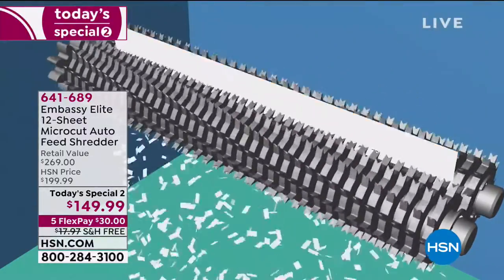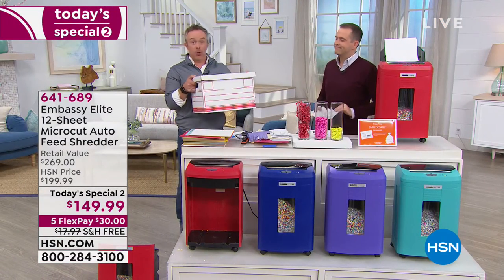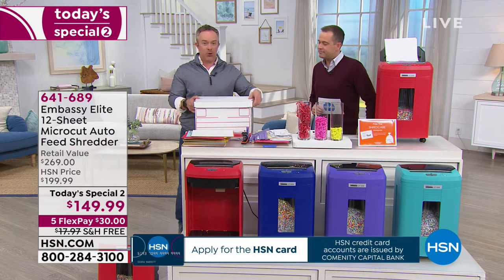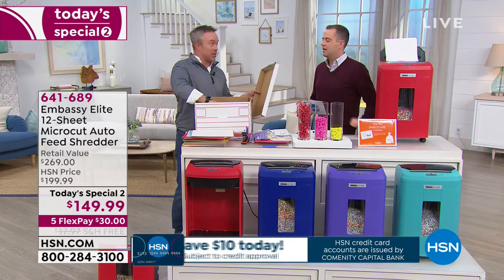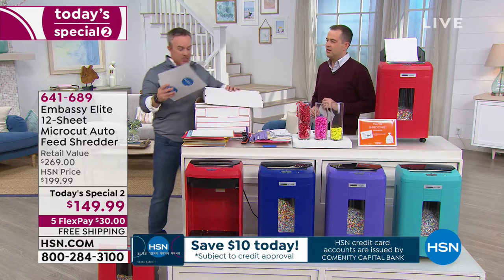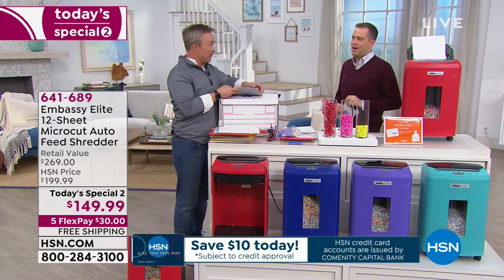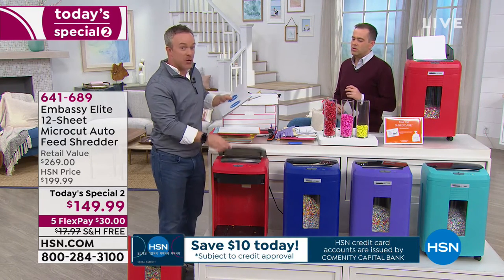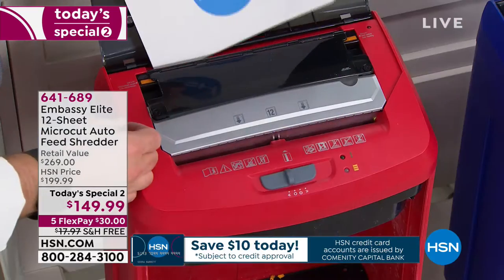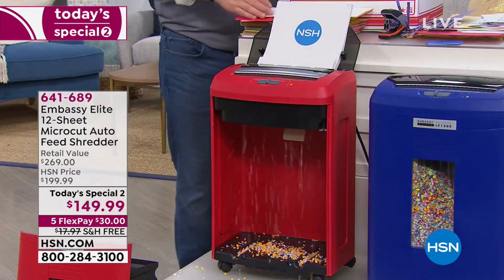I know you have a stack somewhere — it could be in a file, on a desk, on the kitchen island. Even if it's organized, at some point you can get rid of it, and that feels good because it's clutter — you're getting more space back. Instead of counting out 12 pages — because remember, this can do 12 sheets at a time — you can take a huge stack because this does 120 sheets at a time, load it up, turn it on or leave it on, and it feeds itself. Auto-feeding. What about staples? Not a problem.